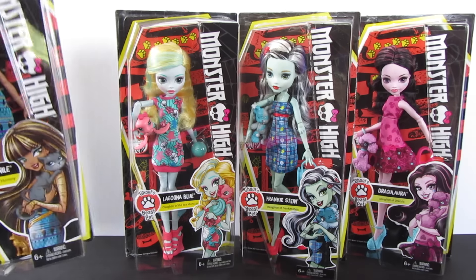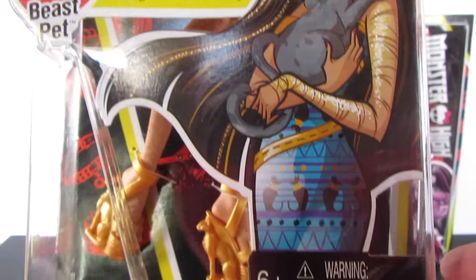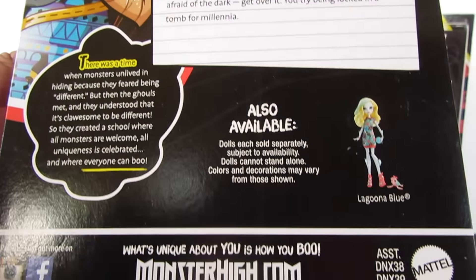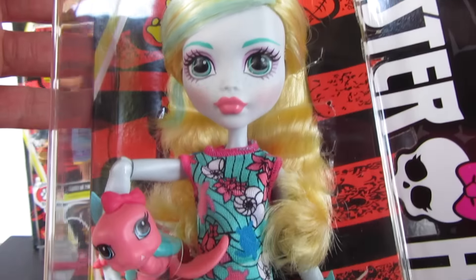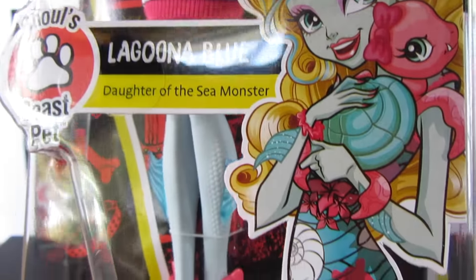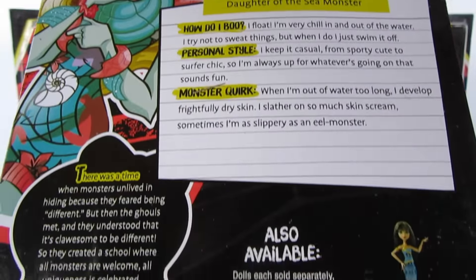Let's go ahead and get a little look at them. This is Cleo — I love dolls that come with pets, and each one of these comes with a unique pet. These are not their standard pets, but they're still just as cute. And here is Lagoona — I love that face, she is so cute. Love her color scheme, and she comes with just this adorable little turtle.